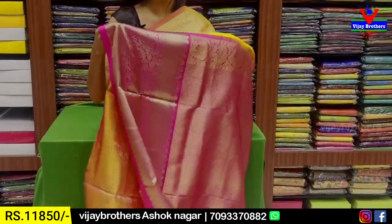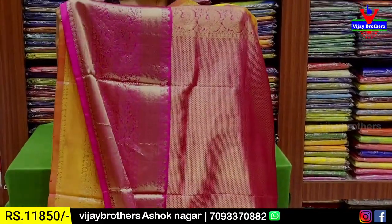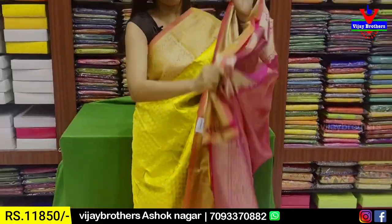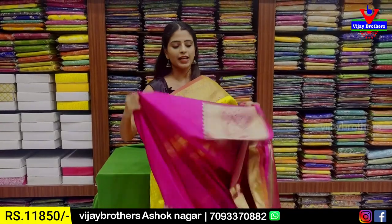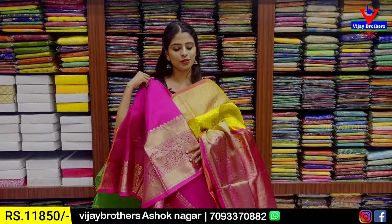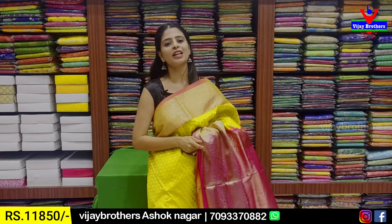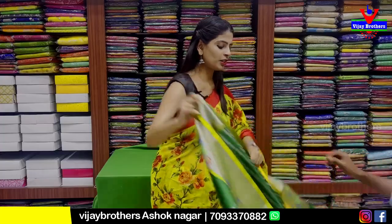The saree is balanced and neat — not clumsy. Pallu contrast pink pallu with golden zari weaving. And blouse obviously — contrast pink blouse. Price ₹11,850.